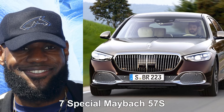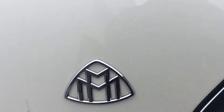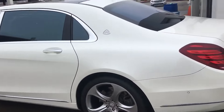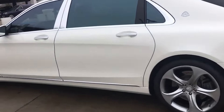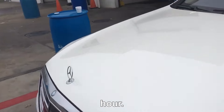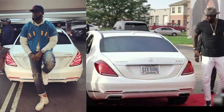Special Maybach 57S. As a globally renowned basketball player, this particular car has a license plate that reads King of Ohio. The all-white Maybach 57S is quite pricey at $376,300 but represents a blend of dynamic elegance and power. With features like an electric sunroof made of strong laminated glass, a 5.5-liter V12 engine, and a top speed of around 170 miles per hour, it's quite impressive. LeBron James is said to have sold this car around 2013.